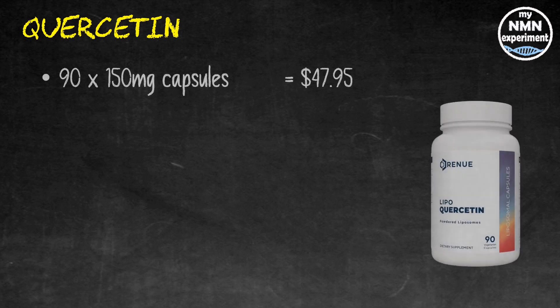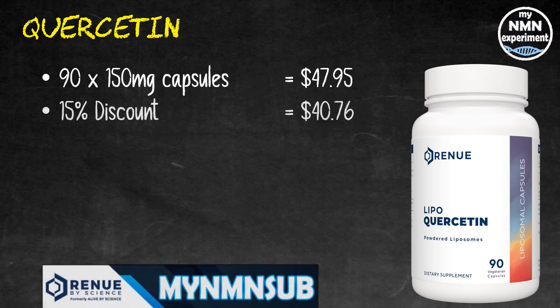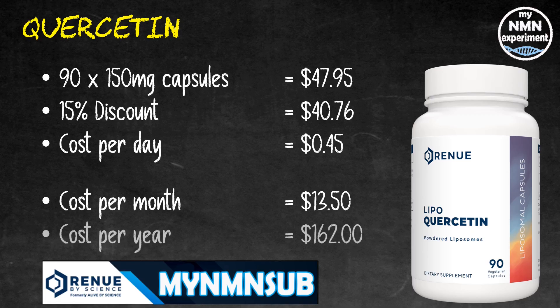David Sinclair on his podcast explains he now takes quercetin, which is beneficial for killing off senescent cells. He takes it every day at breakfast mixed into his yogurt. This is what he calls a maintenance dose, as opposed to the big bang larger dose once a week or once a month for a few days that some people take. 90 150-milligram capsules will cost you $47.95 from Renew by Science. Add the 15% discount code and this drops to $40.76, working out at $0.45 per day. Cost over the month is going to be $13.50 and over a year that's going to cost you $162.